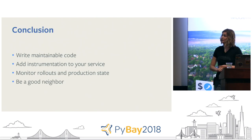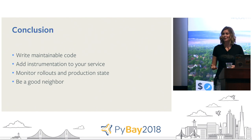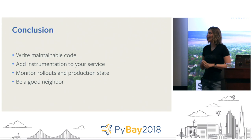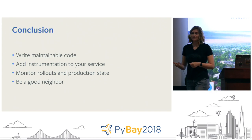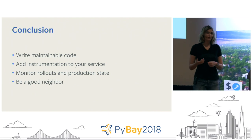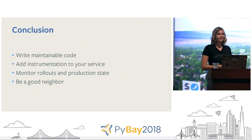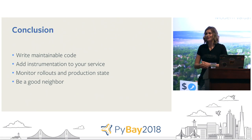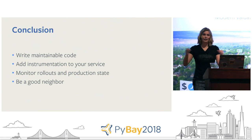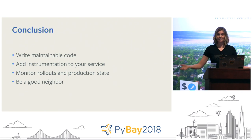In conclusion: write maintainable code — it means you are not responsible for this code for the rest of your life. Add instrumentation to your service so you can monitor rollouts and the production state. And be a good neighbor: once you're successful and huge, you're not the bottleneck — your neighbors are. Make sure you're not destroying their service for the sake of your optimizations.